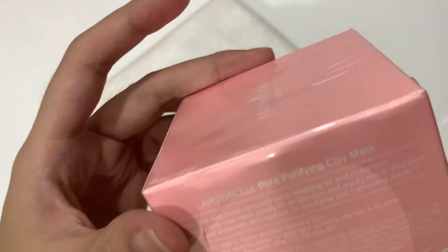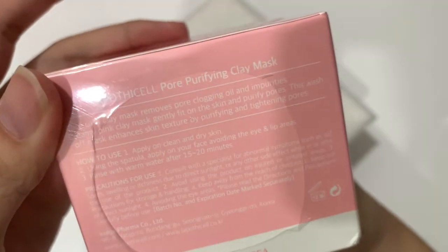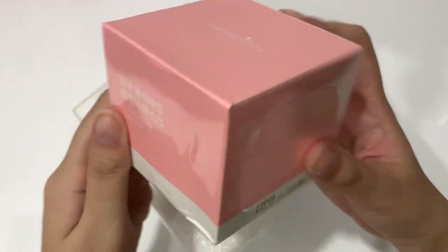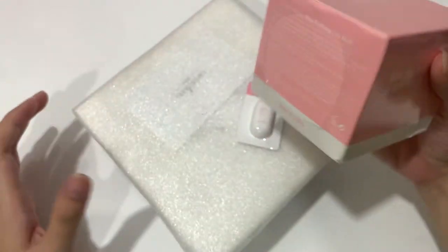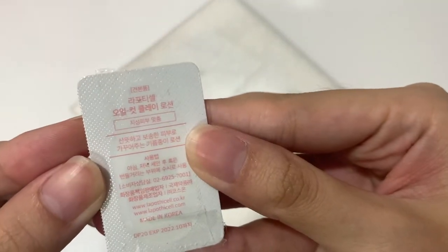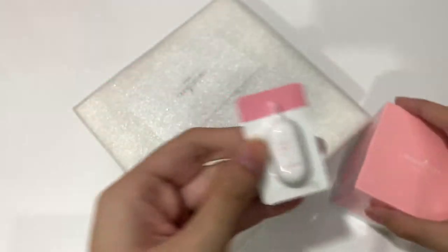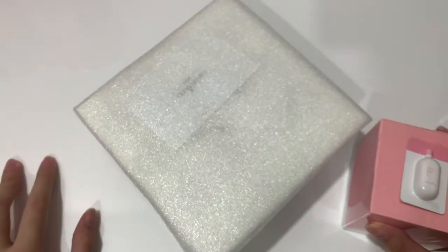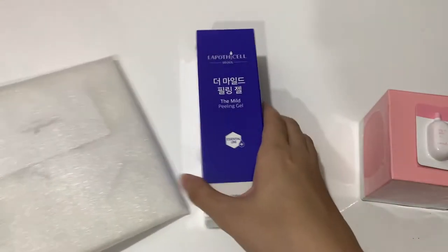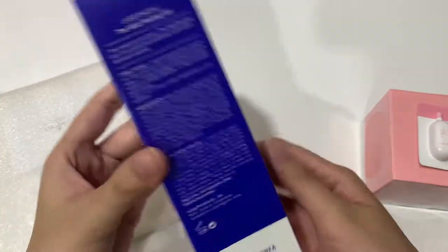Okay, so these are the items I got. First I got this clay mask — I think it's the one that Changmin was advertising, I'm not sure. Then they gave this sample thing, which I'll be trying later. I actually got all of it yesterday but I was so excited I opened it over a video call with my friend. And then I also got this mouth peeling gel.